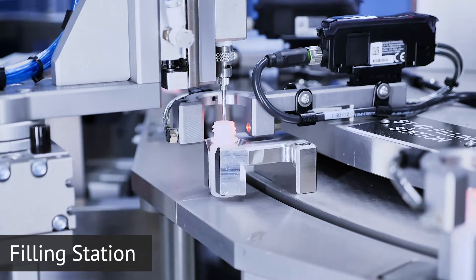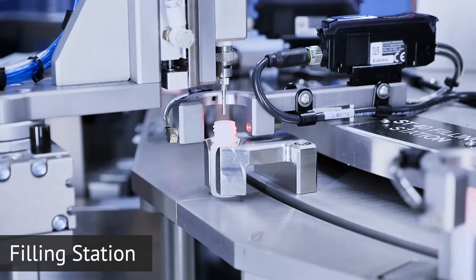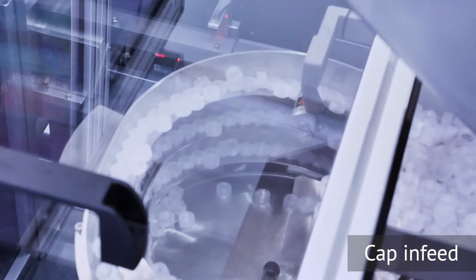They are then indexed under a dispense head, where a positive displacement pump dispenses a predetermined amount of solution into the vial.